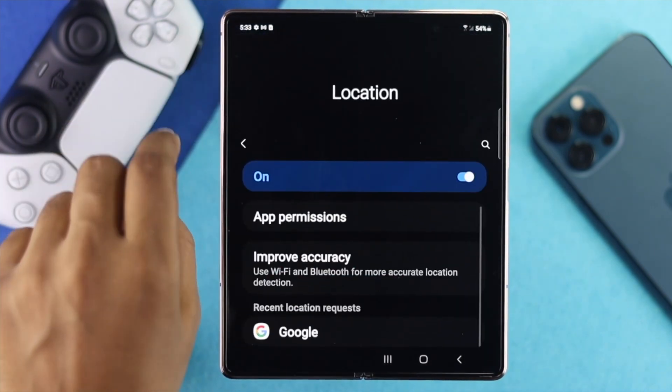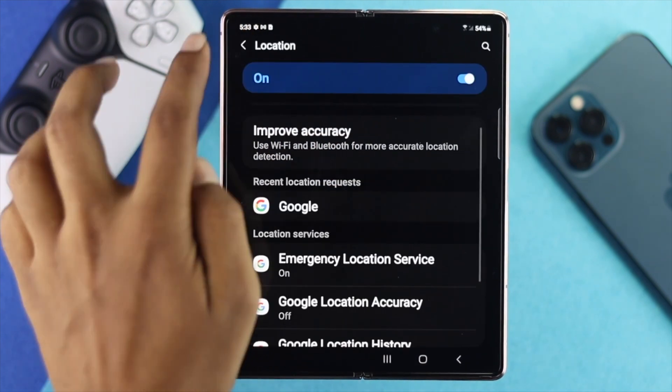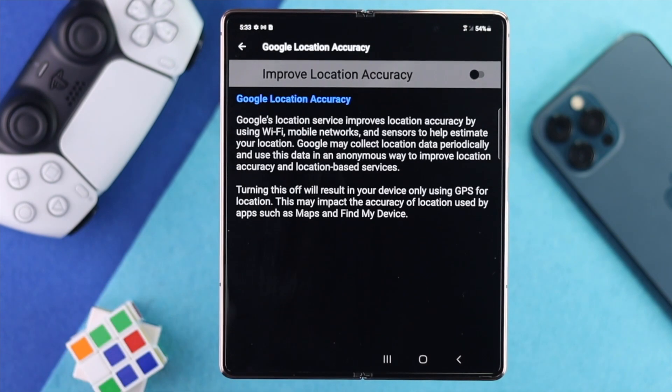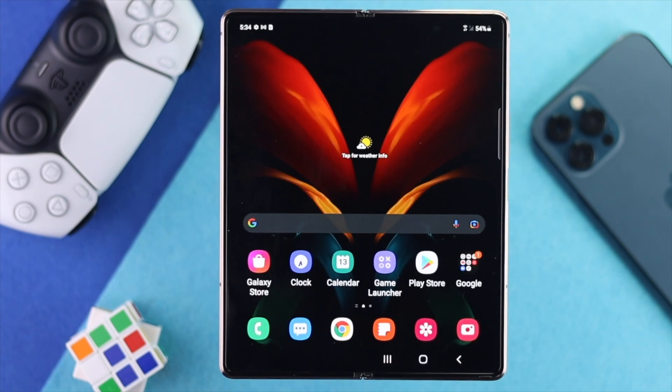Next, tap back and scroll down to 'Improve Accuracy.' Toggle on Wi-Fi scanning and Bluetooth scanning to help fix the problem. Then tap back, scroll down, and tap 'Google Location Accuracy.' Toggle on 'Improve Location Accuracy.'